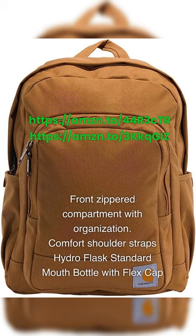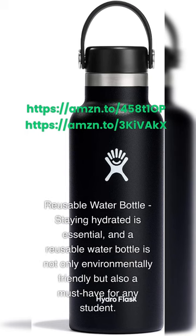Hydro Flask Standard Mouth Bottle with Flex Cap. Staying hydrated is essential, and a reusable water bottle is not only environmentally friendly but also a must-have for any student.